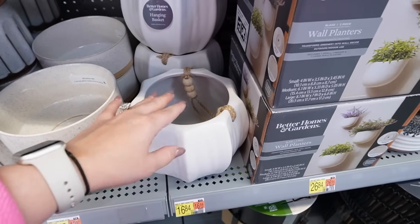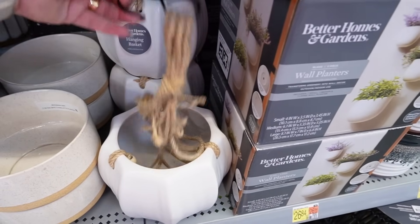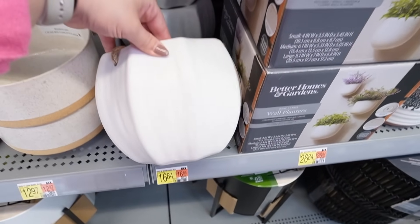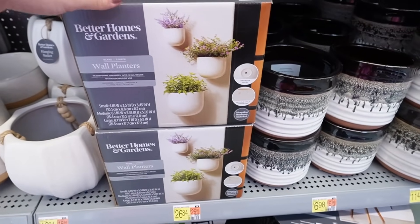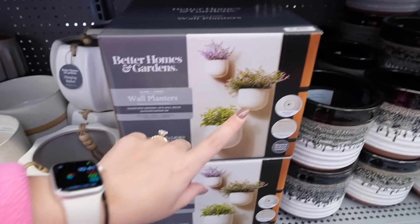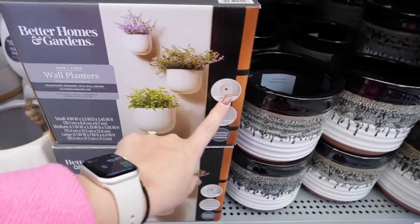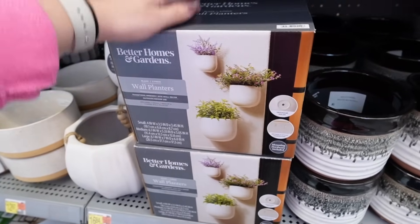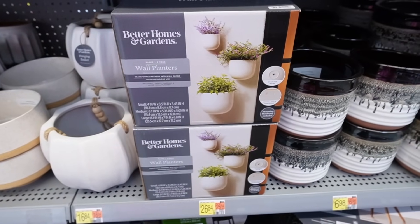They also have hanging planters. This is the white hanging pot at $16.48. It comes with hardware and string to hang it, with nice beaded details. I also love these wall planters — speckled ceramic design with drainage holes and keyhole-style hardware to make them easy to hang. You get a small, medium, and large. I love the way they're staggered — all three for $26.84.